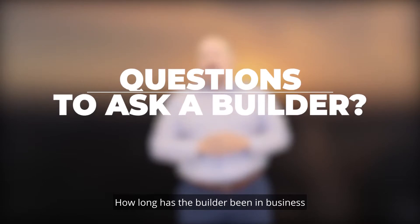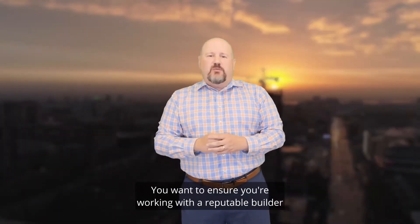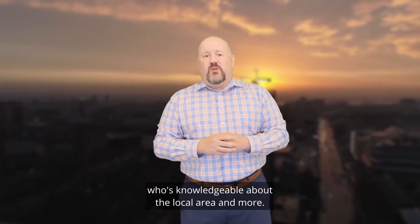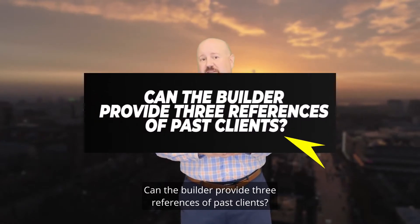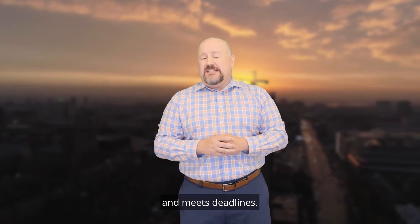Question one: How long has the builder been in business and building in the area? You want to ensure you're working with a reputable builder who knows your market, is knowledgeable about the local area, and provides references of past clients. You want to know how the builder handles repairs and meets deadlines.